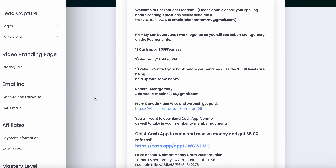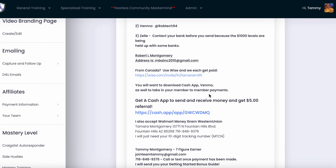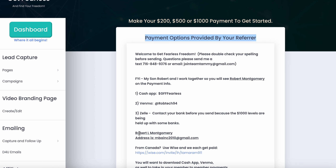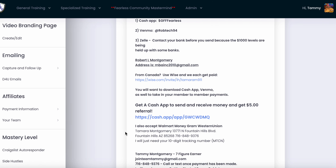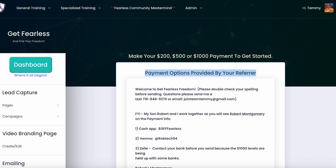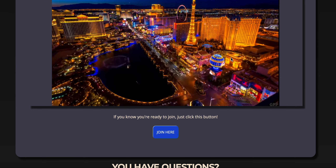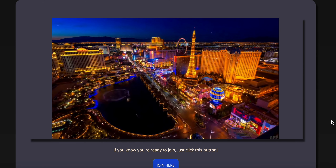My company does not take in any payments — it's strictly a member-to-member payment company. Instant pay. You can take in payments via Cash App, Venmo, Zelle. You can even use Wise if you're in Canada. Most people use Stripe. You can also accept MoneyGram, Walmart, or Western Union. The best part about it is it does all the telling, selling, and explaining for you so you can make automated sales. Automation is the way to go when you're working online so you can have the time freedom you're after.